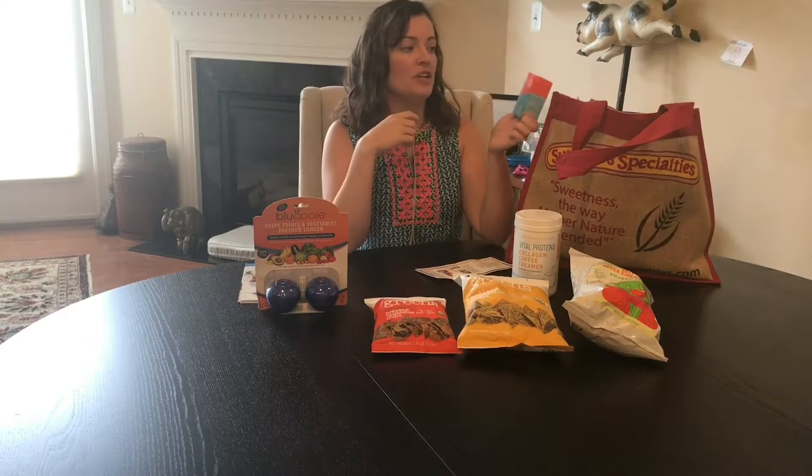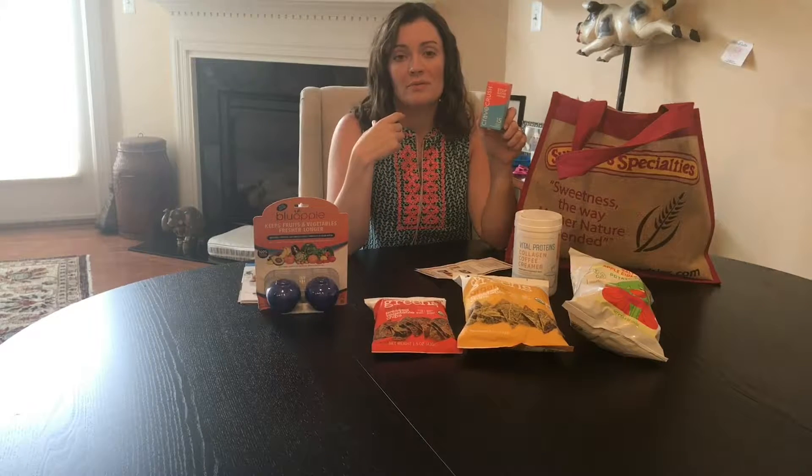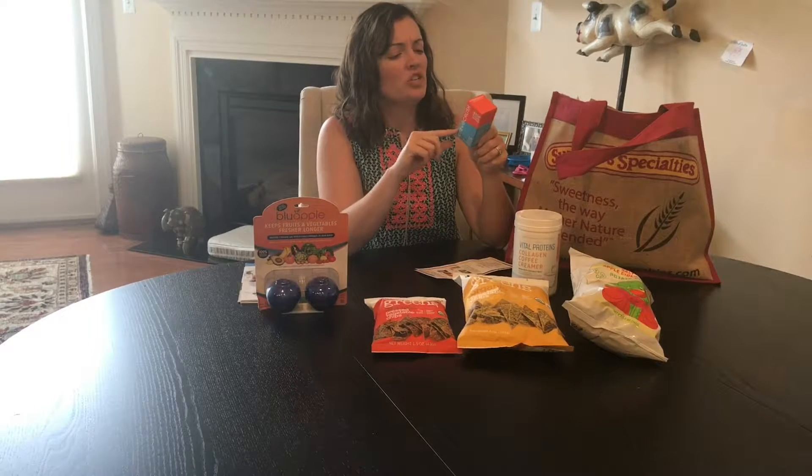From Crave Crush, this is a lozenge that does not allow your sweet receptors on your tongue to taste the sugar, so it makes you not want it. I'm not really sure about this one, but I'm going to try it.